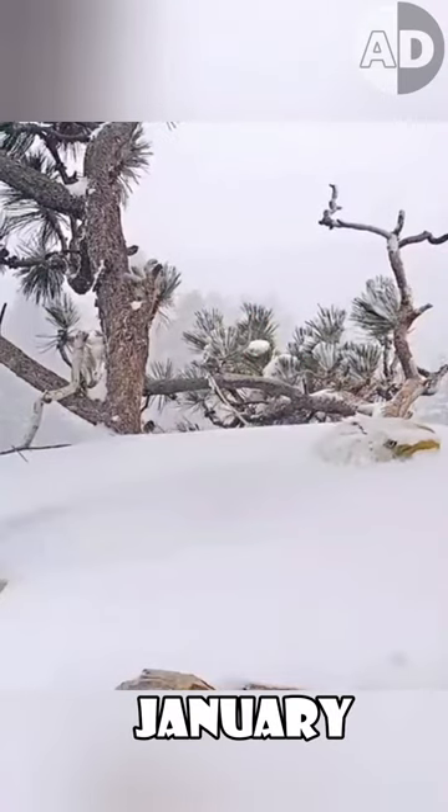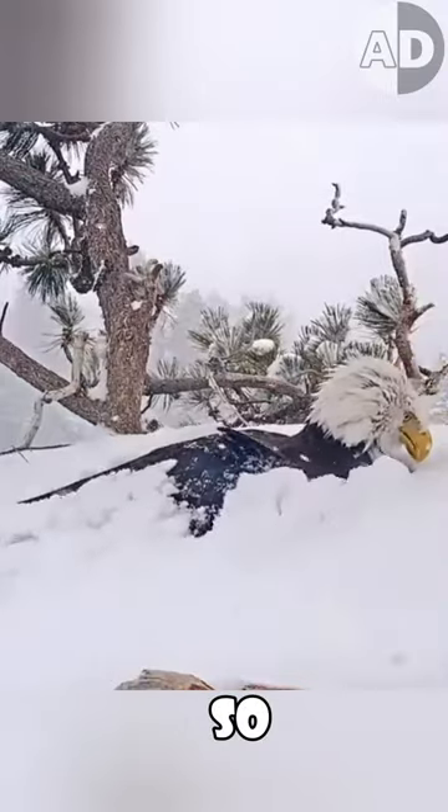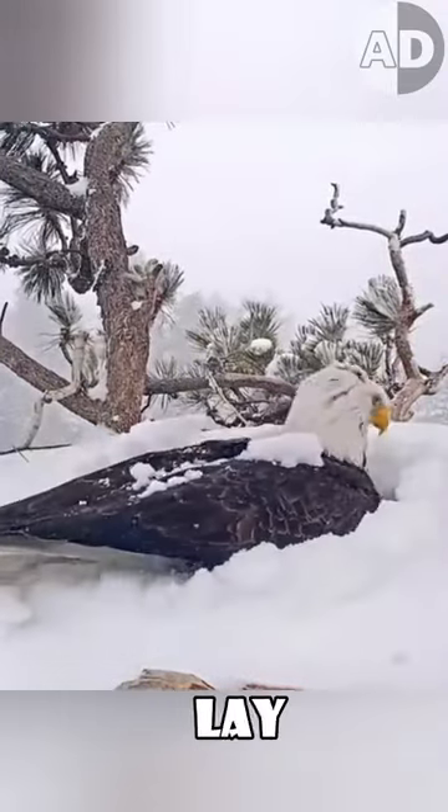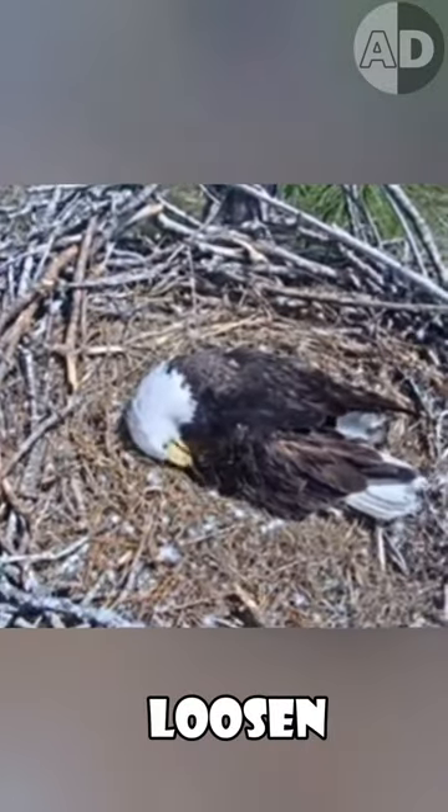Bald eagles lay eggs in January when the weather is extremely cold, but their eggs need to stay warm so that they can hatch. So before they lay eggs, their hormones change and cause feathers on their belly to loosen and drop off.